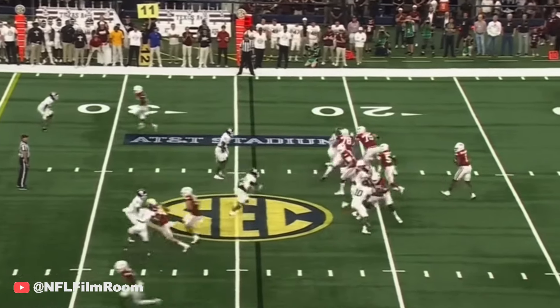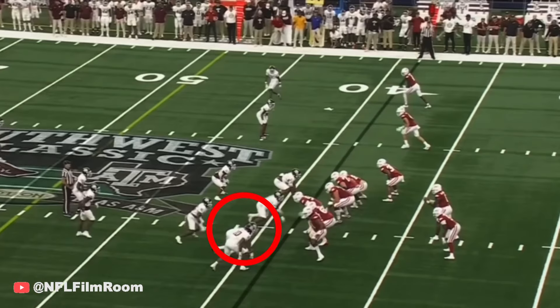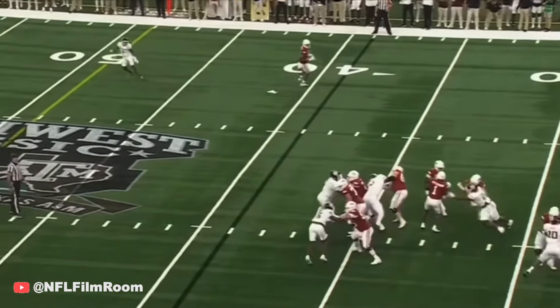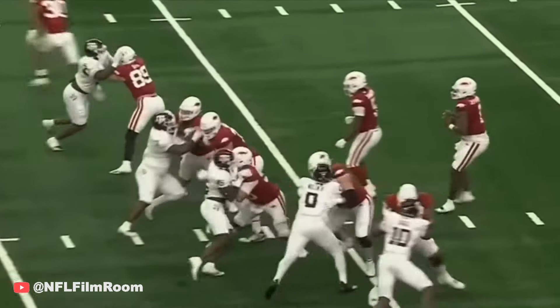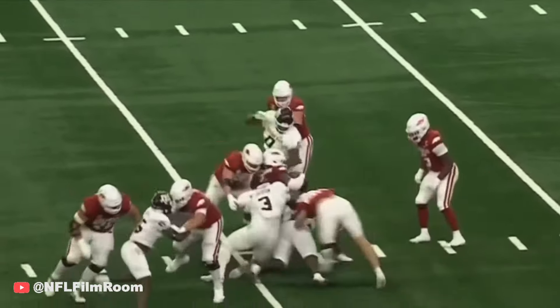They stop their opponents 80% of the time on third downs. First down and 10 after that 14-yard pickup. Jefferson stands in the pocket, bounces off one defender. Shemar Turner is probably the best pass rusher, but the protection really was there.